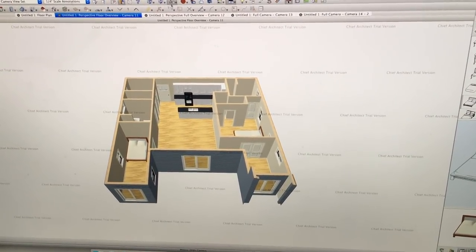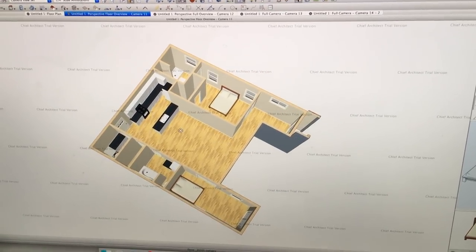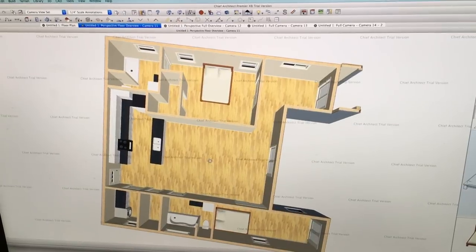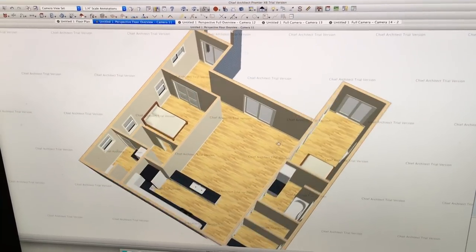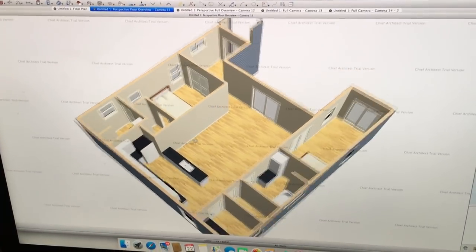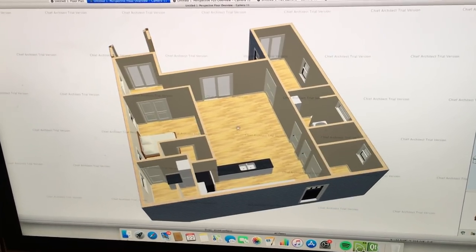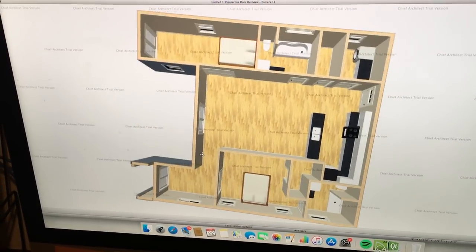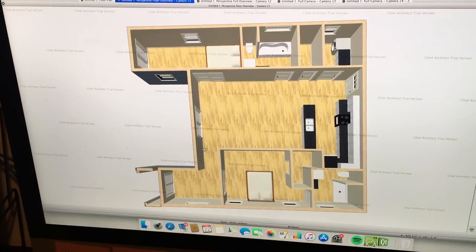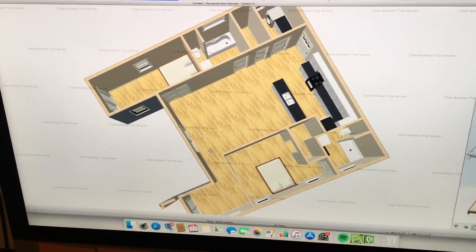The baby's going to sleep in our room for a good while, but the nursery is connected to the master bedroom and just opens up into it. So whenever little baby Wyatt is a little bit bigger and sleeping in a crib, that's where she'll be. We're also going to have a big shower, and the other bathroom is going to have a tub — eventually. We're doing this on a pretty tight budget.